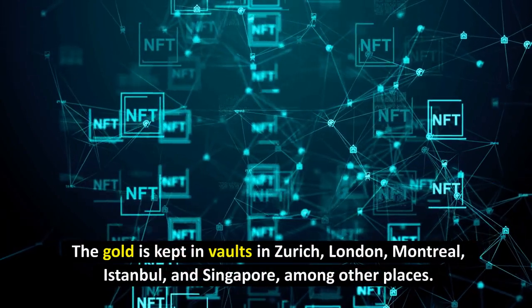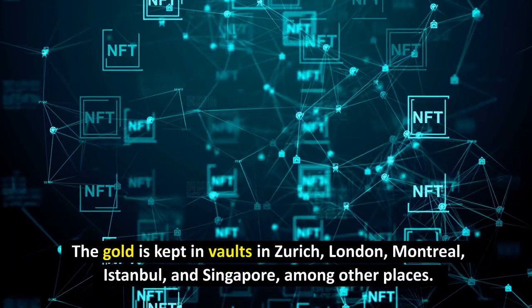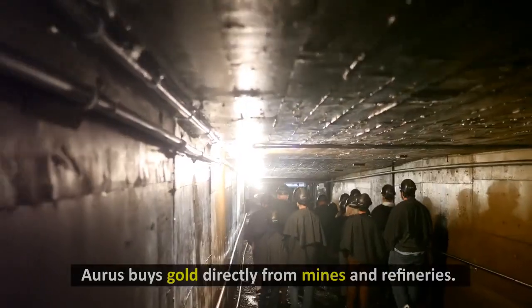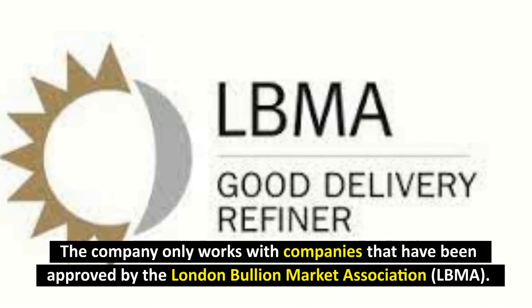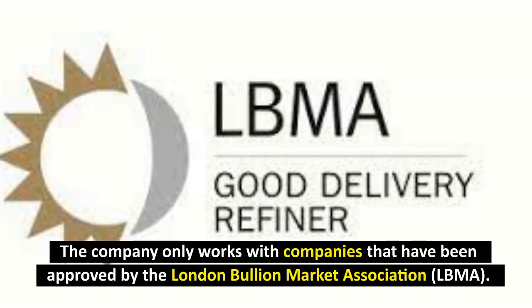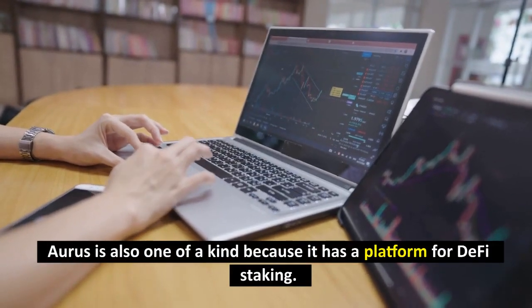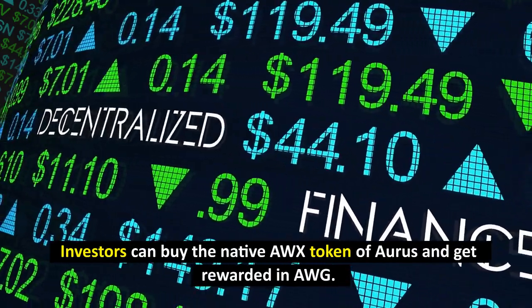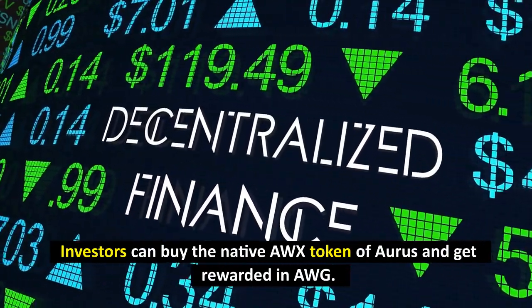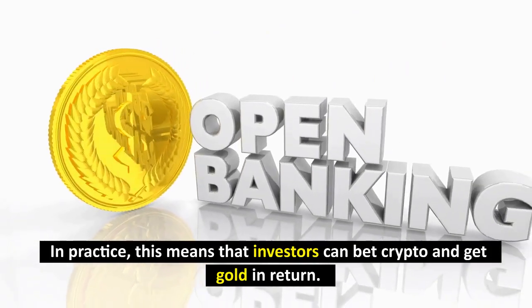The gold is kept in vaults across Europe, including London, Montreal, Istanbul, and Singapore, among other places. Oris buys gold directly from mines and refineries, and the company only works with companies that have been approved by the London Bullion Market Association (LBMA). Oris is also unique because it has a platform for DeFi staking — investors can buy the native AWX token of Oris and get rewarded in AWG, meaning they can stake crypto and receive gold in return.